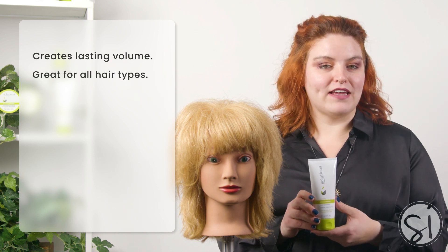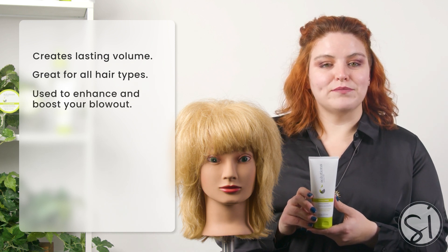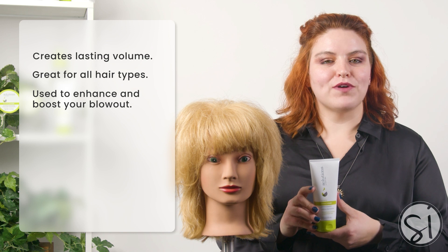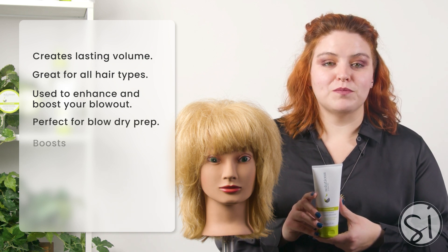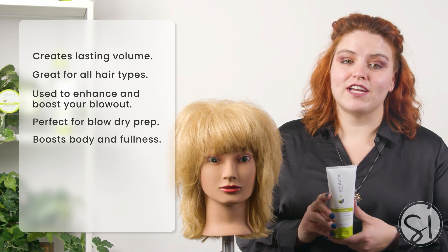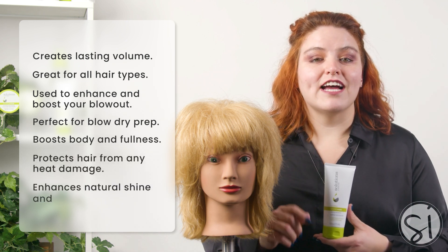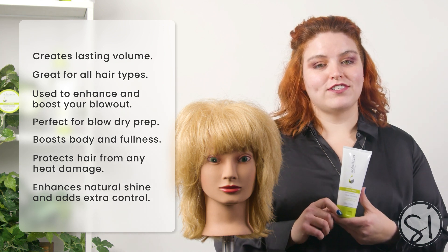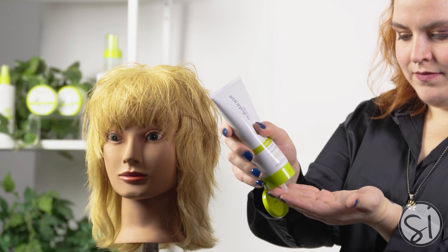Boosting Blowout Cream is a gel cream used to enhance and boost your blowout. I love this product for its perfection in blow-dry prep. It not only helps to boost body and fullness, but it also protects the hair from any heat damage. If you are looking to enhance the natural shine and add extra control to your style, look no further.